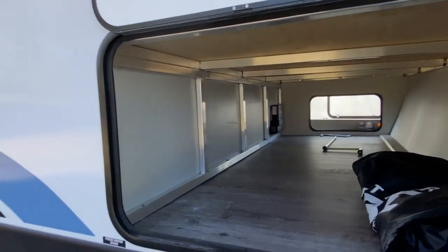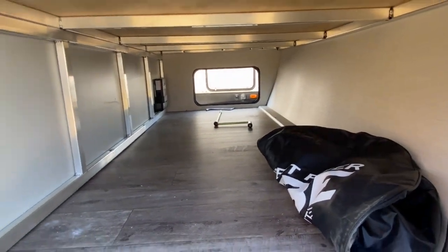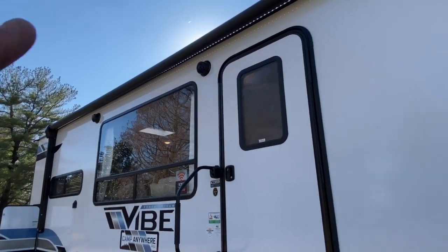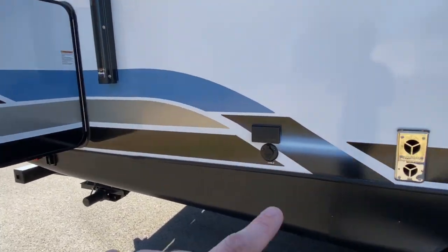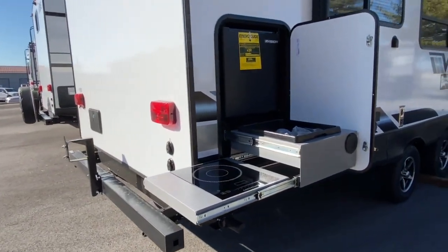We'll go ahead and start off right here on the front of the unit. There is a nice large pass-through storage space. Walking down the unit, you do have a large lighted and power awning. You've got some outdoor speakers, cable and satellite hookup, and an outlet.